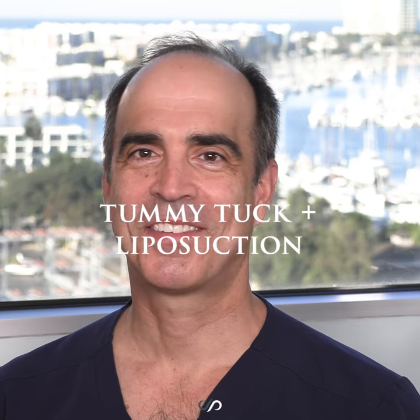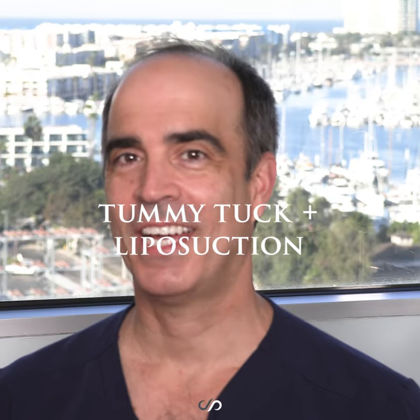Hi, I'm Dr. David Stoker, a board-certified plastic surgeon in Los Angeles, with a great next case on a 34-year-old mother. Let's check it out.